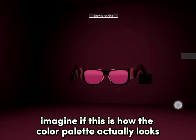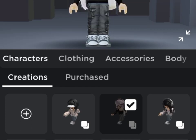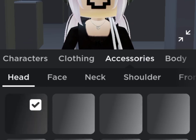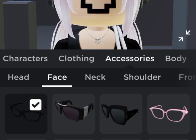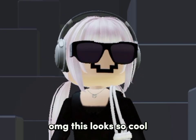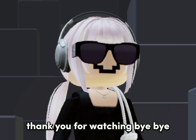Imagine if this is how the color palette actually looks like, that would be awesome. It only looks pink because of the lighting, I think. Let's see how it looks. Oh my god, this looks so cool — I love how it fits on my avatar, looks swag. Tell me what you guys think of these sunglasses in the comments. I hope I was helpful, thank you for watching, bye bye!